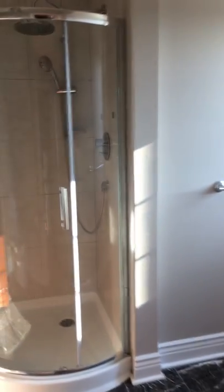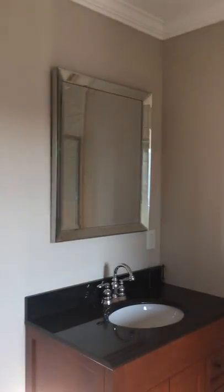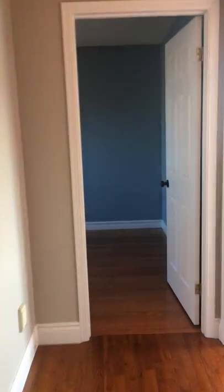Master ensuite is very nice. Your bathtub right here. Big closet right here in the second bedroom — this is a huge bedroom. Third bedroom right here — a little bit smaller but still a big bedroom.